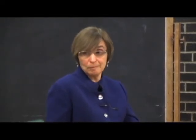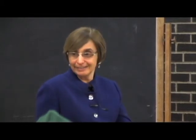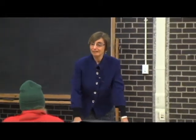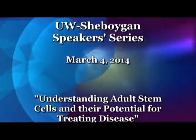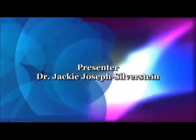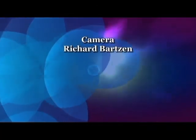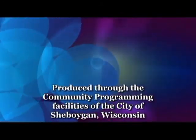I really appreciate you all coming and I'm thrilled that you had questions for me. I enjoyed it a lot. Thank you.